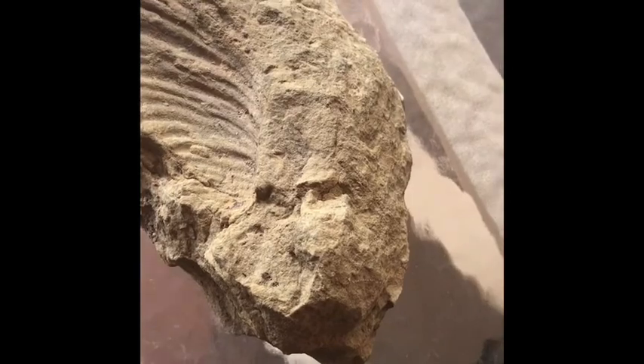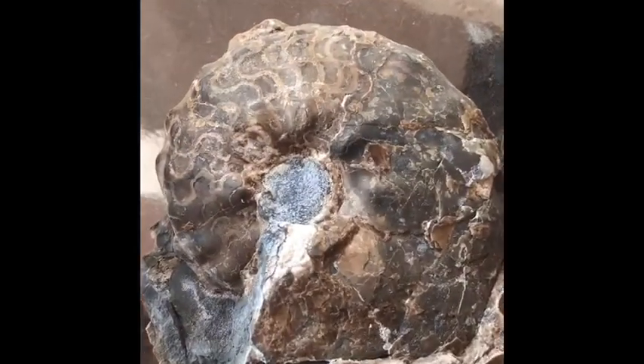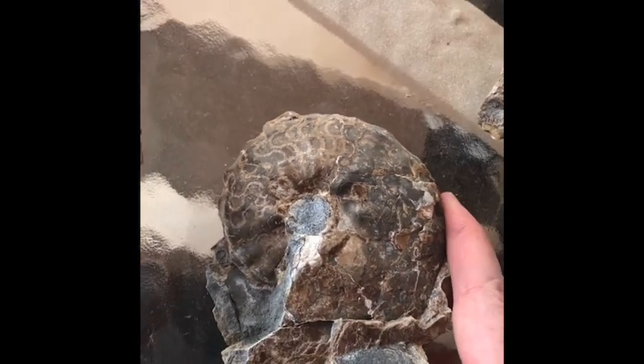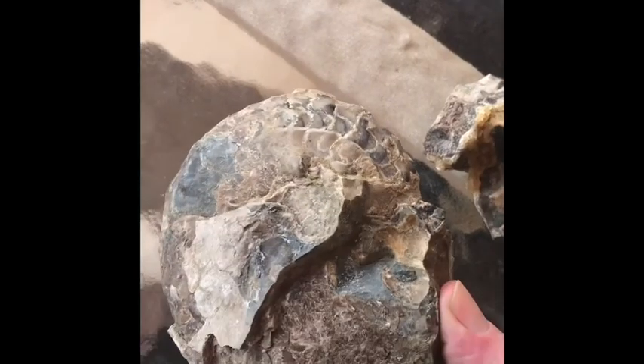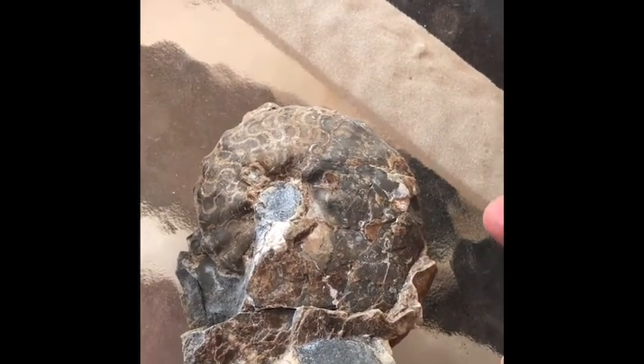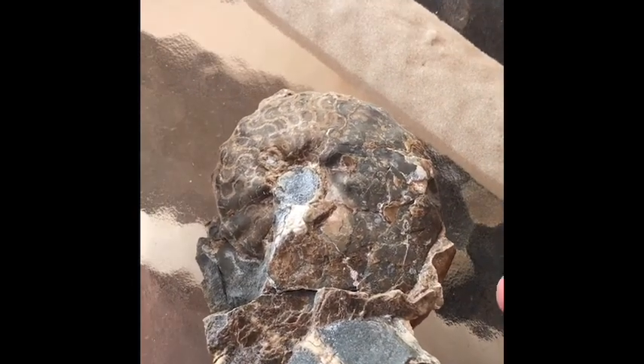When you're really lucky, you crack open a concretion and you find an ammonite. This is a rather small ammonite — I have found a few this size. I have not found any of the really gigantic ones yet, but it's quite a thrill to smack a concretion and have one of these ammonites pop out.